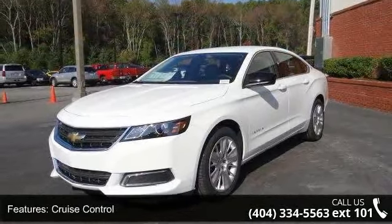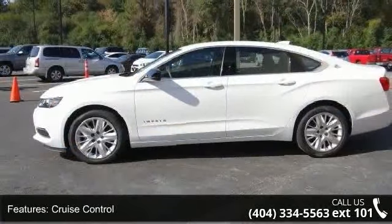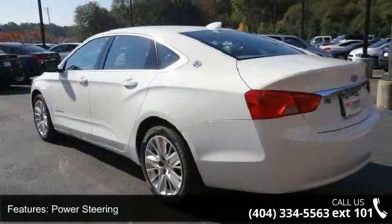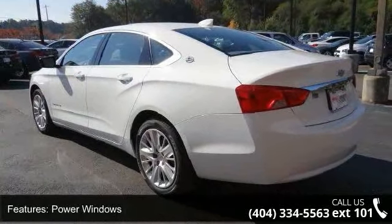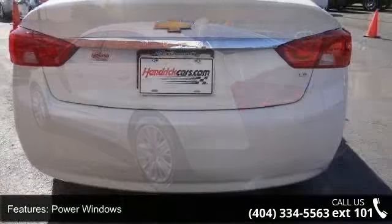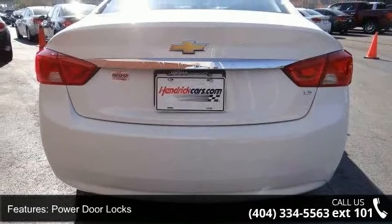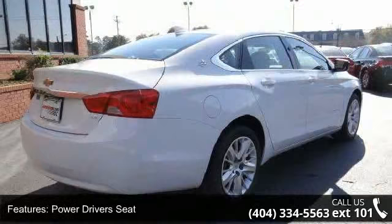This vehicle's top features include air conditioning, cruise control, power steering, power windows, power door locks, power driver's seat, tachometer, digital info center, steering wheel radio controls, and driver airbag.